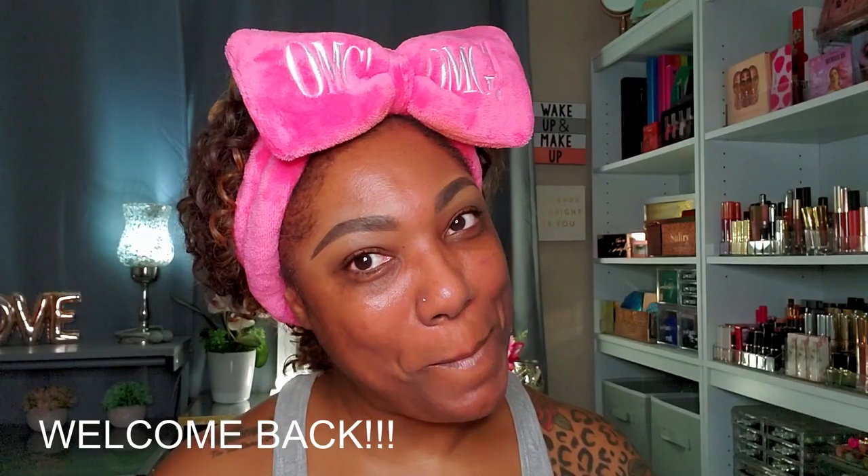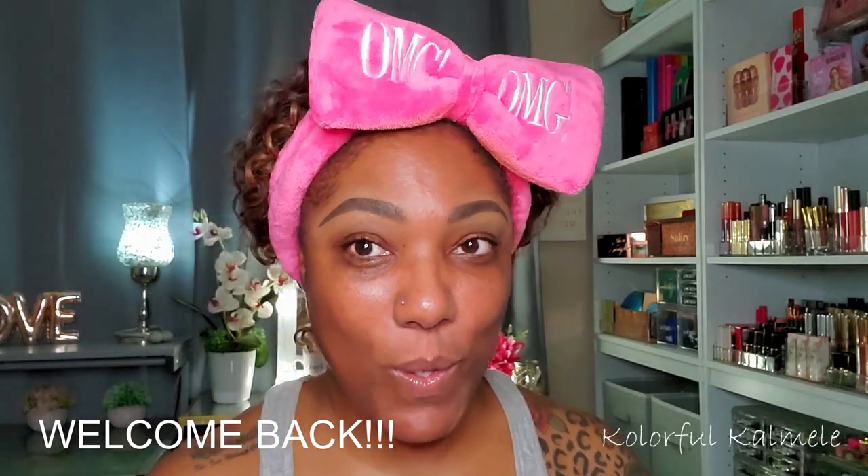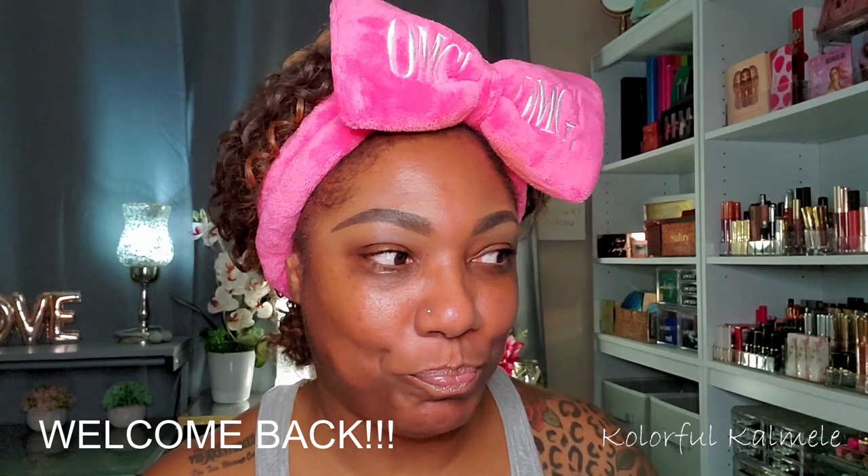Hi guys, welcome back! Today we're going to put some makeup on as usual, but I want to play around with this palette I ordered during the whole Black Friday craze. Bombshell Cosmetica came out with this new Sourlicious palette — it's another super colorful, bright palette from them.